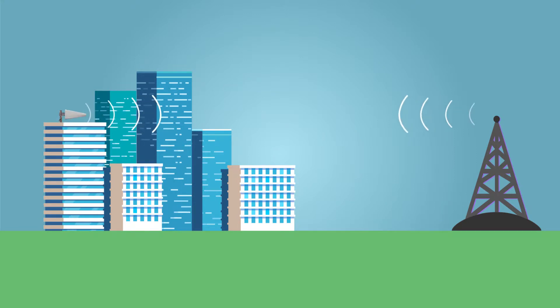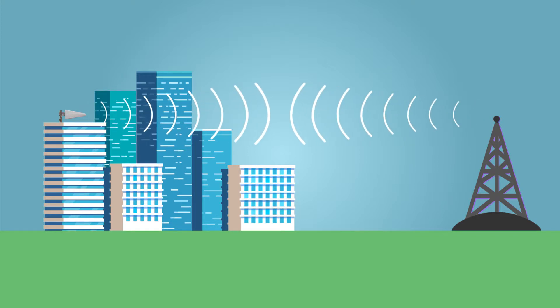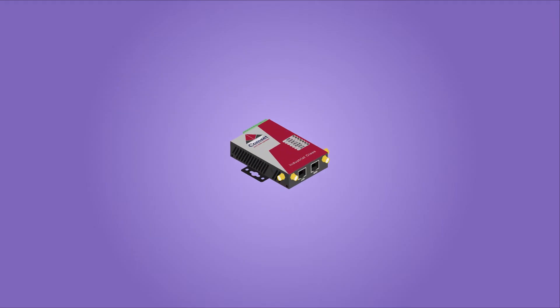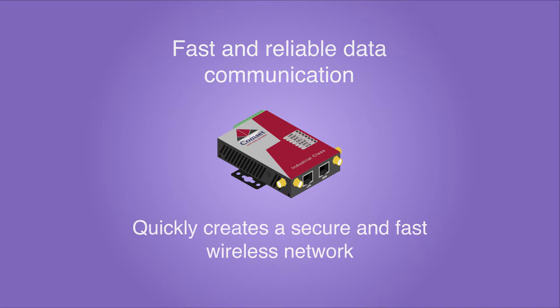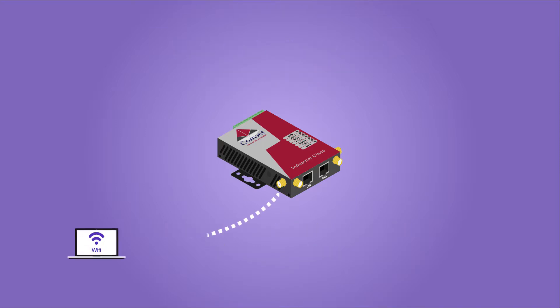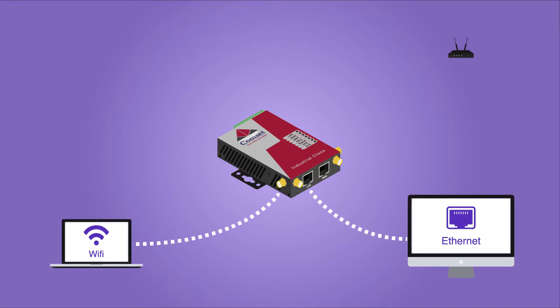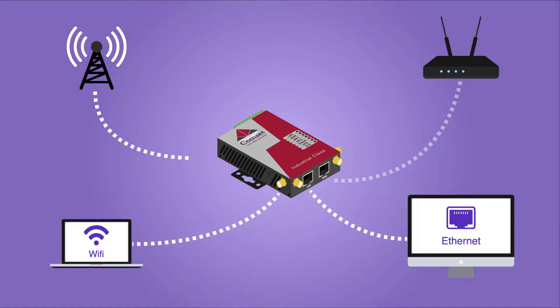The CommSet CM685v4 is designed to suit Australian conditions. It supports the latest LTE Advanced technology that performs fast and reliable data communication. It enables users to quickly create a secure and fast wireless network. It features a built-in Wi-Fi access point, one ethernet LAN port, and one ethernet WAN port for fixed internet connection with automatic failover redundancy between NBN, ADSL and 4G LTE.